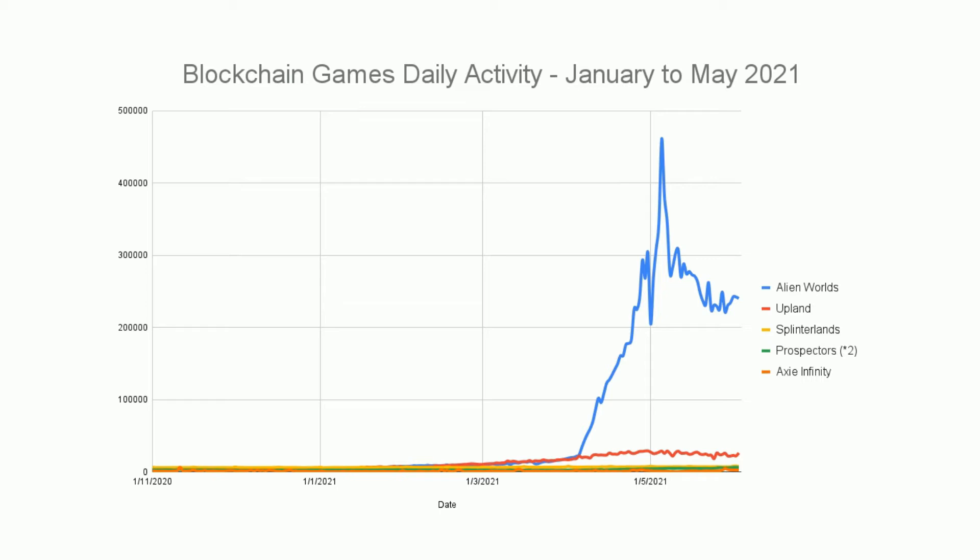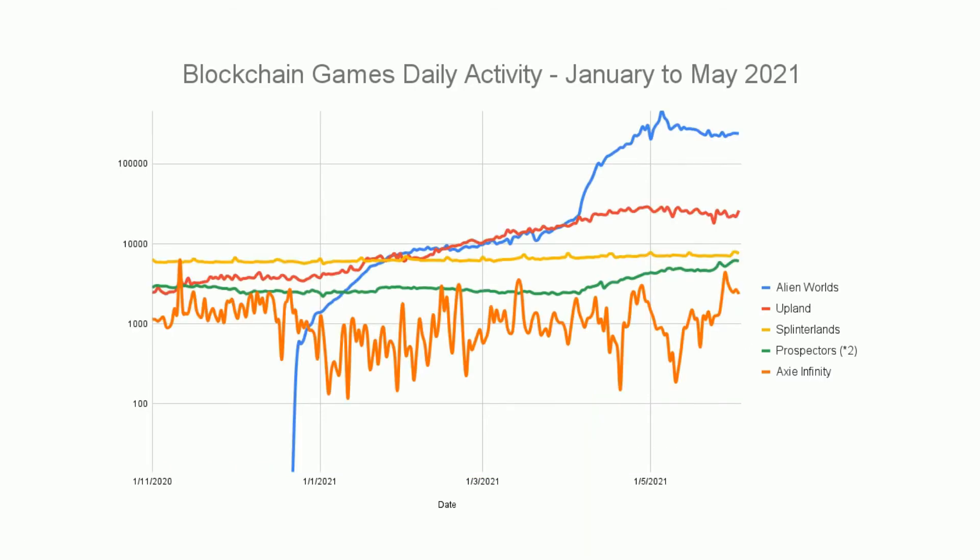Some of the other games are still doing fairly well — one in second place and then a bunch of others further down. We can look at this on a log graph, which changes the vertical scale from linear to logarithmic — moving from 100 to 1,000 to 10,000 to 100,000. This is a way of flattening out the scale so we can see these very different activity numbers on the same graph.